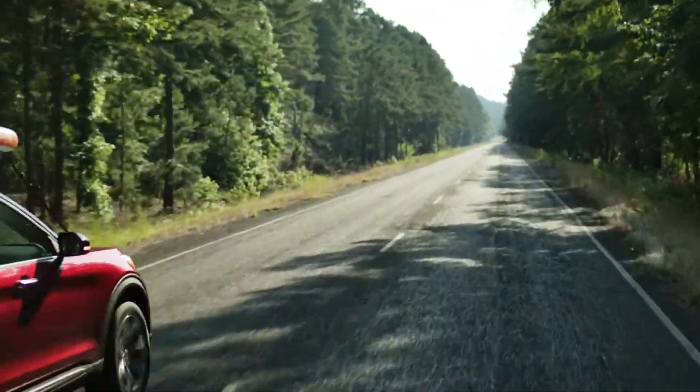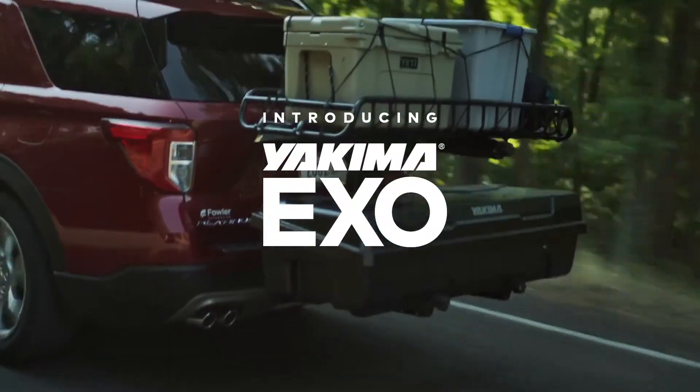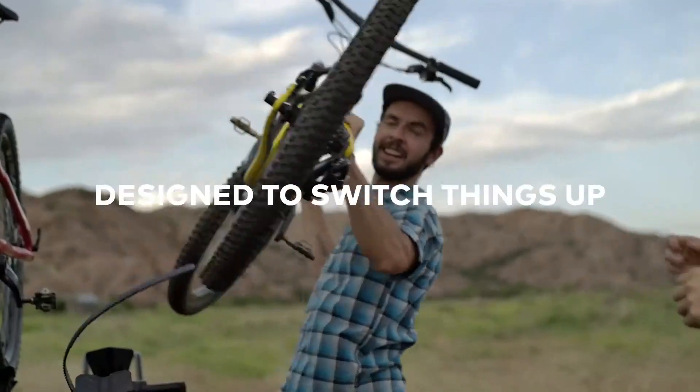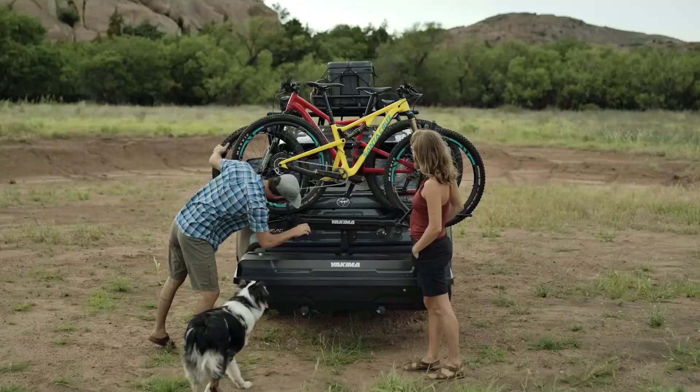This modular system includes two bases, the EXO Swing Base and EXO Top Shelf. It offers five mounts: EXO Gear Locker, EXO Double Up, EXO Gear Warrior, EXO Snow Bank, and EXO Back Deck.